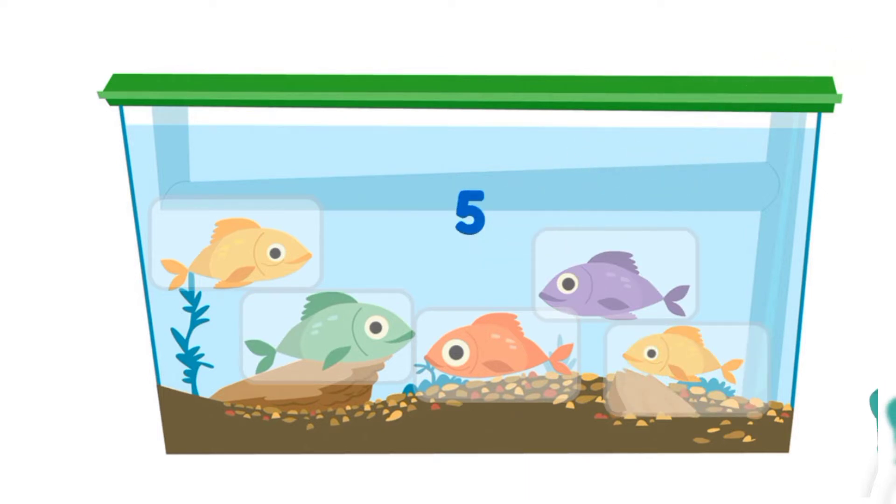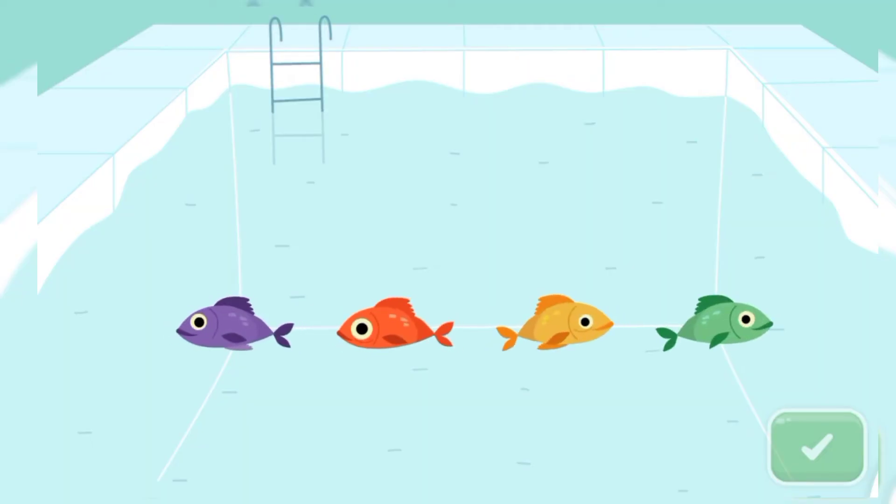Here we have five fish in the aquarium. Now here we have lots of fish. How many fish are these? Just count them.